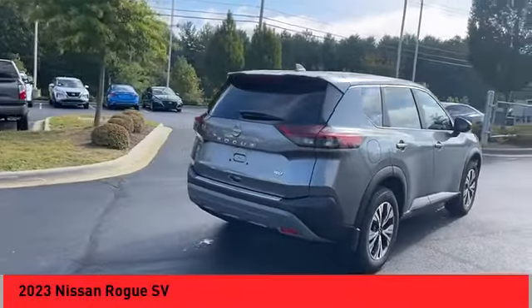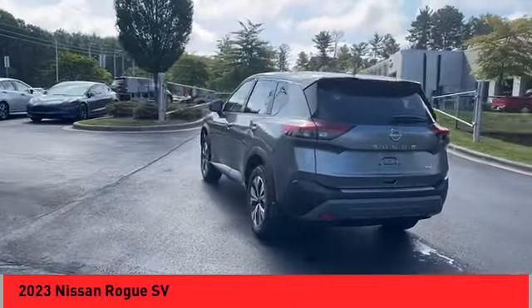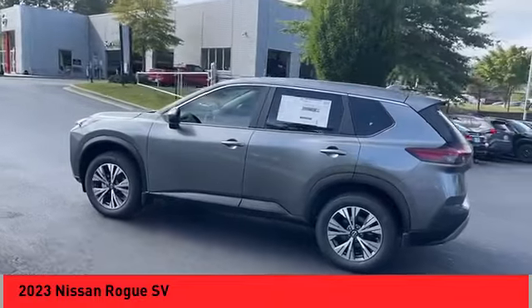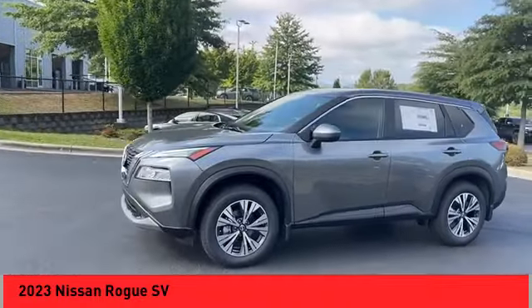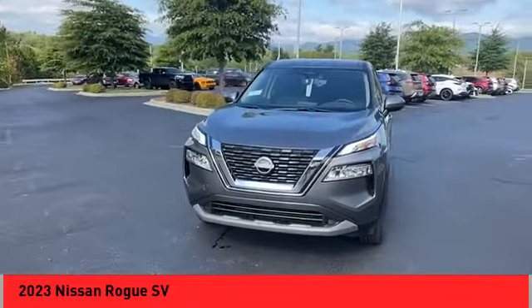Come test drive the 2023 Rogue. The stylish Rogue gets 27 miles per gallon and still boasts nearly 58 cubic feet of cargo space. With a five-star side impact safety rating and confident handling, the Rogue is more than you expect and everything you deserve.